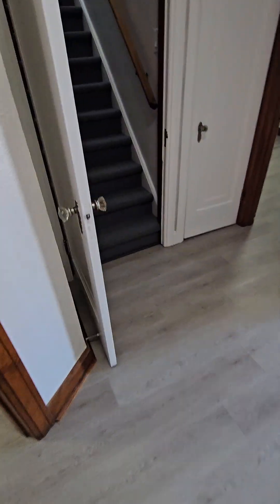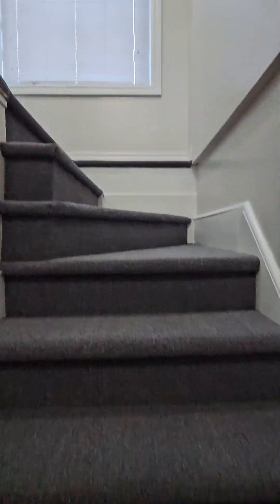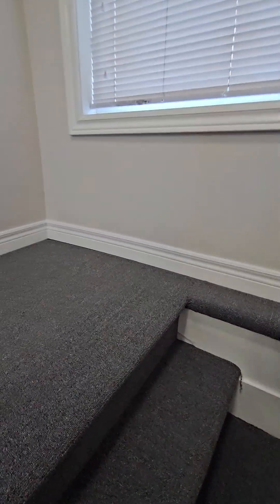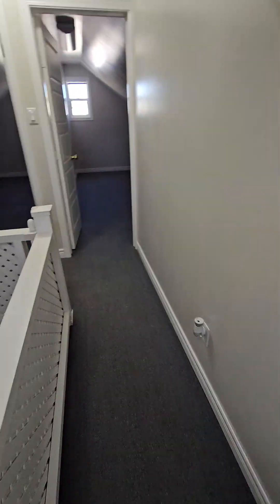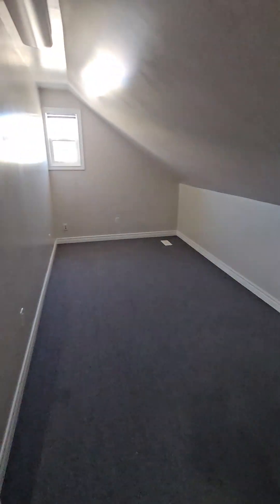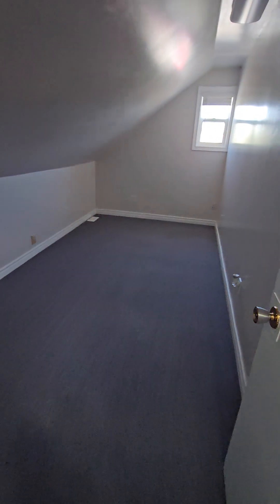We'll go up the stairs where we can pick up two nice size rooms. Also, all the rooms in this home are above grade, so there's no basement bedrooms. Bedroom four. Bedroom five.